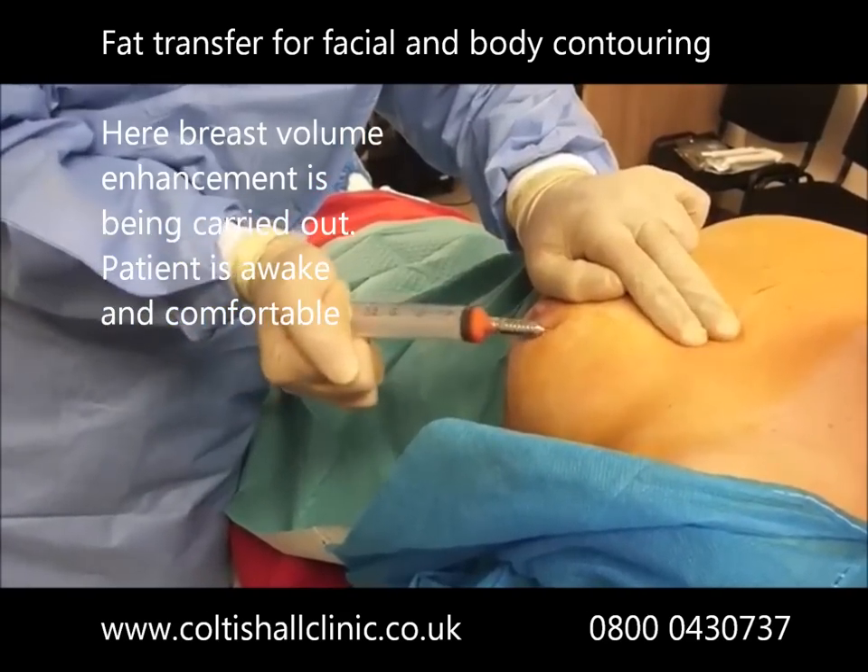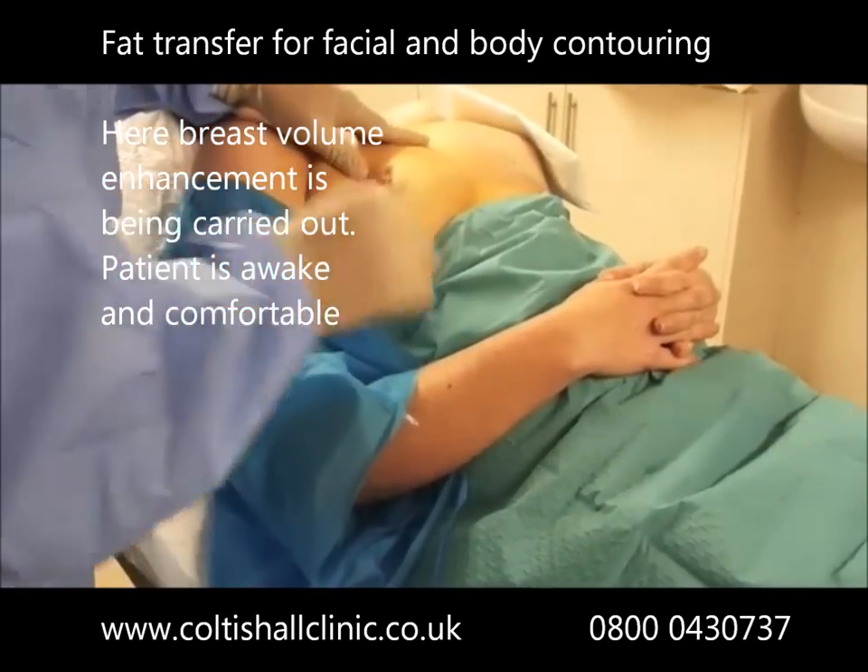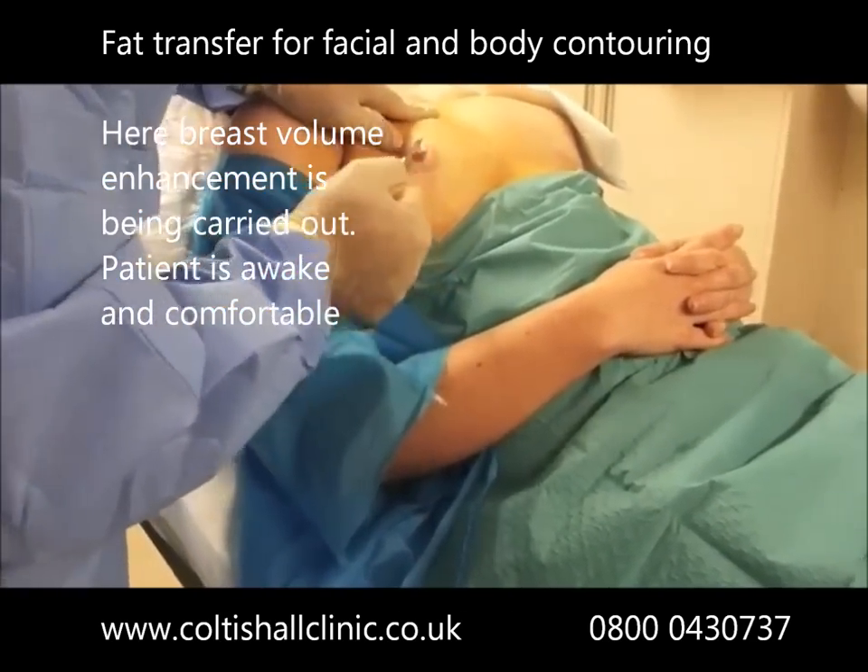The procedure is entirely carried out under local anaesthesia and the patient remains comfortable throughout, as can be seen in this video.